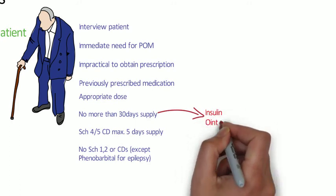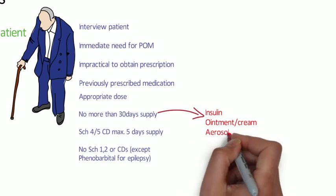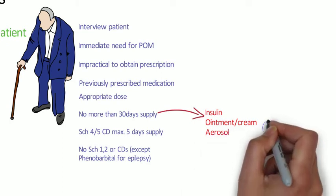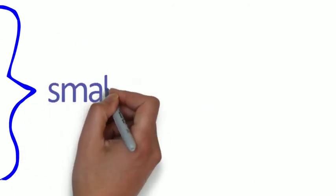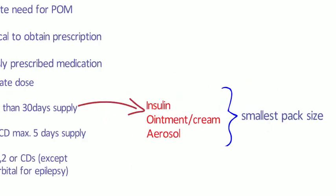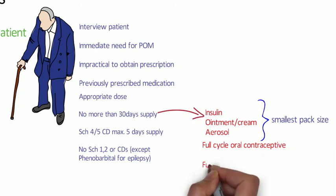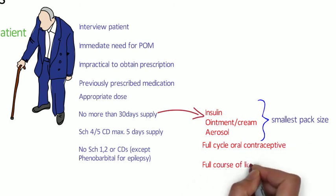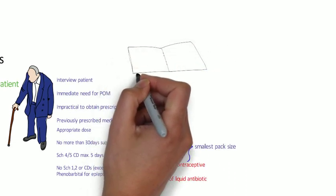For medicines such as insulin, ointments, creams, or aerosols for asthma, you have to give the smallest pack size because you can't break those down to give 30 days supply. Oral contraceptives - give a full supply, you don't break those up. And liquid antibiotics, give the smallest quantity to ensure the patient has a full course of treatment. So give 30 days where appropriate, but if the formulation doesn't allow it, give the smallest pack size.